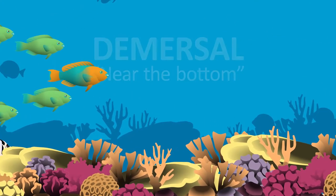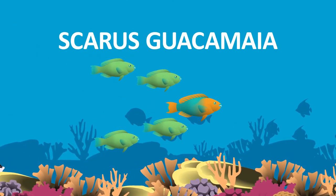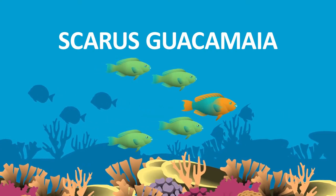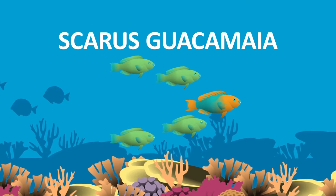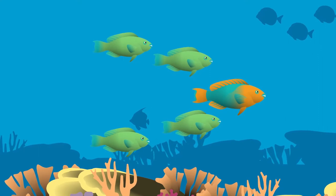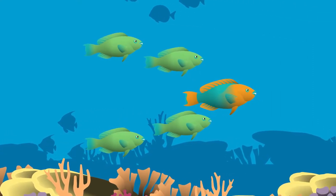This is a school of Caribbean rainbow parrotfish. The rainbow parrotfish has a complex life cycle that is accompanied by a series of colour changes called polychromatism. Like most other parrotfish species, they are sequential hermaphrodites, which means that they start their life as females and eventually change into males.